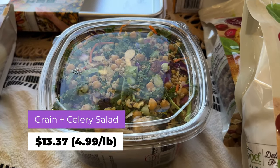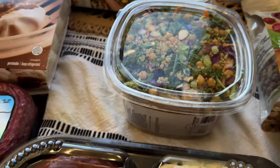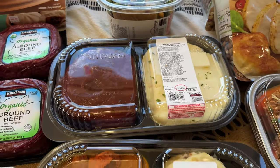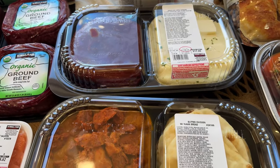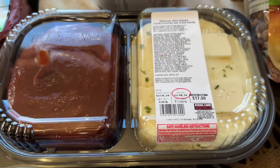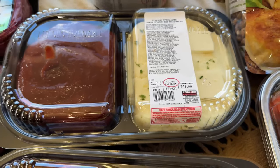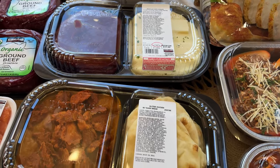Someone brought this to our house and it was so yummy that we had to get it. It's $13.37, $4.99 per pound. It says sell by October 9th, so we'll probably have eaten it within three days. One of my all-time favorites at Costco is the meatloaf and mashed potatoes — $17, or $3.99 a pound. Between the two of us, that lasts probably two meals, if not two and a half.